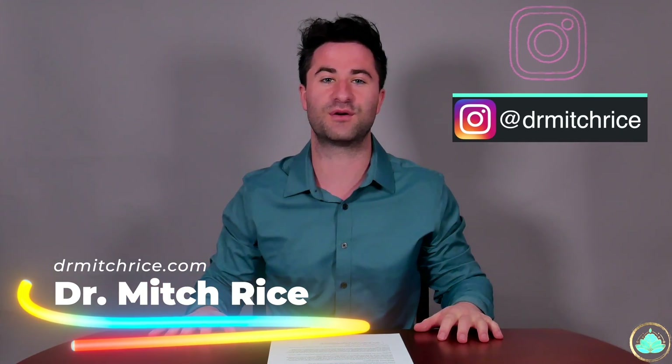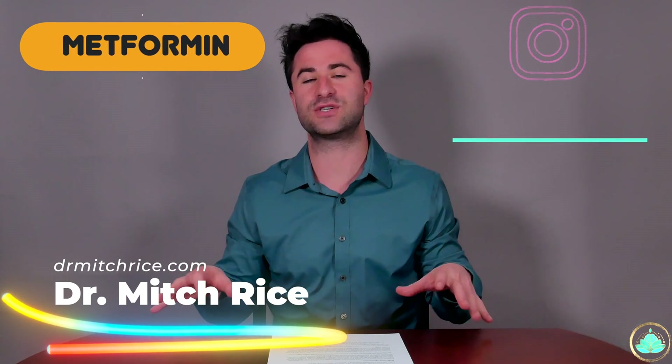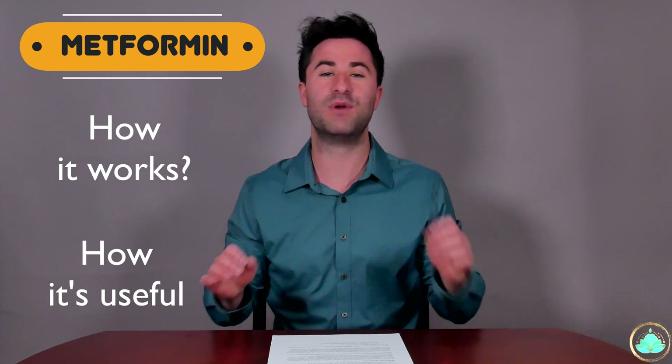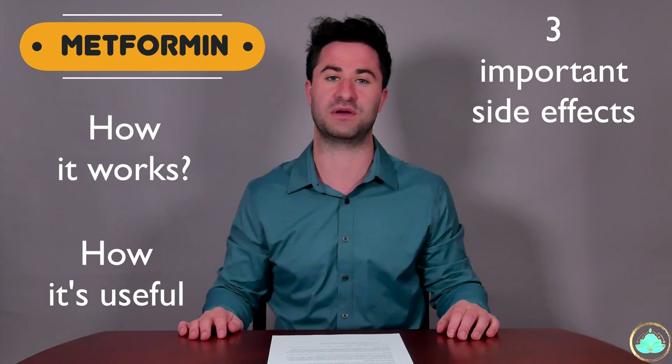Ladies and gentlemen, welcome back to the channel for yet another video. Today we're gonna be talking all about the medication metformin, specifically a little bit about how it works, how it's useful for diabetes, and most importantly, three crucial side effects that you have to be aware of.